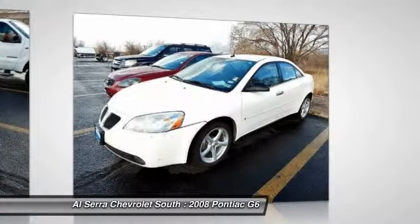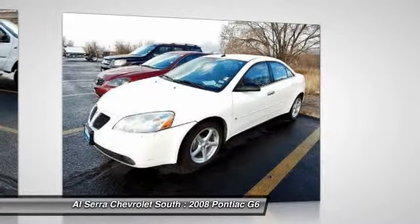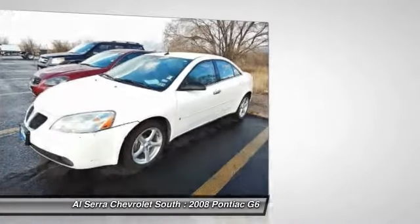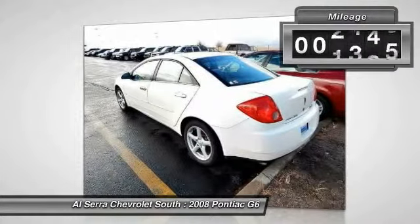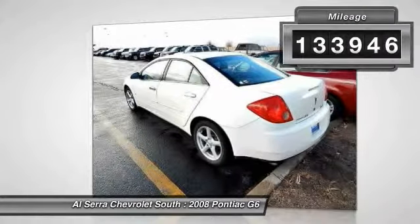Boasting an EPA-estimated 33 miles-per-gallon highway, the G6 is a stylish, fuel-efficient sedan that doesn't sacrifice amazing performance. This vehicle has less than 135,000 miles.